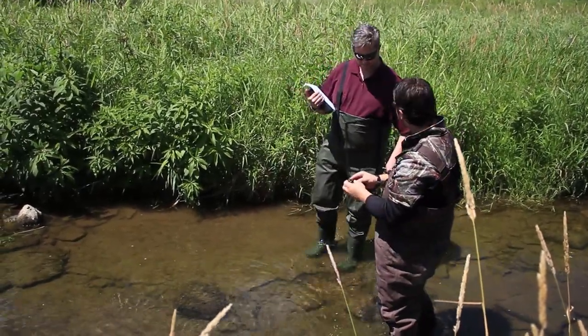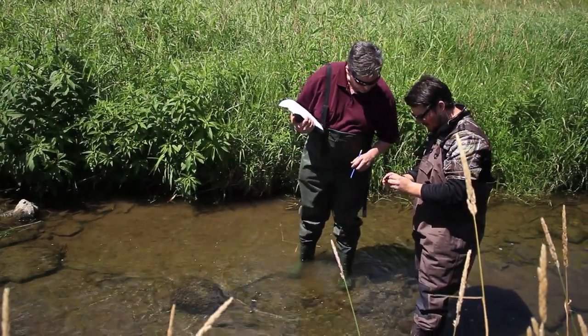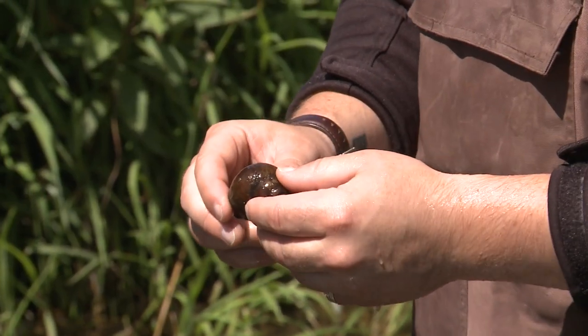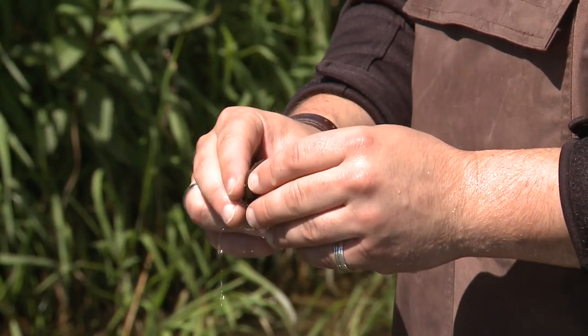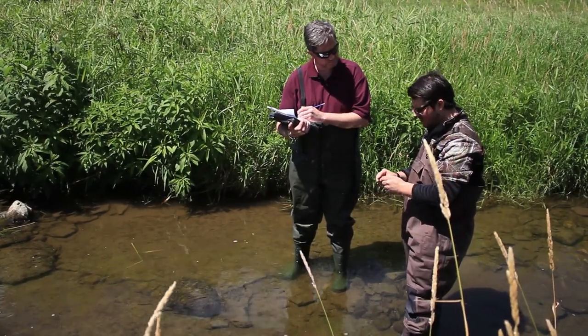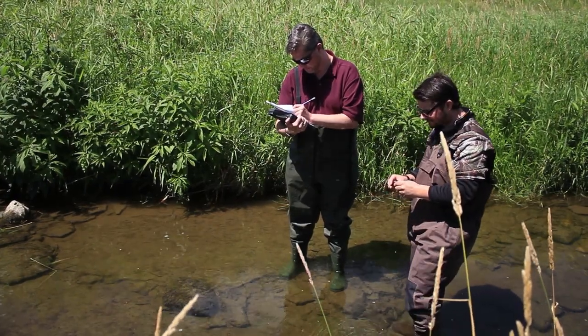I think these might be invasive, Jeff. They might be. What do you think they are? I'm not entirely sure, but maybe a Chinese mystery snail? It might be, but I don't know either. You'd better take a sample of that. Is it on the list? Yes, there's a Chinese mystery snail. Well, why don't you mark it down as a suspected and we'll take a voucher. Okay, we'll go back to the lab and verify it. Sounds good.